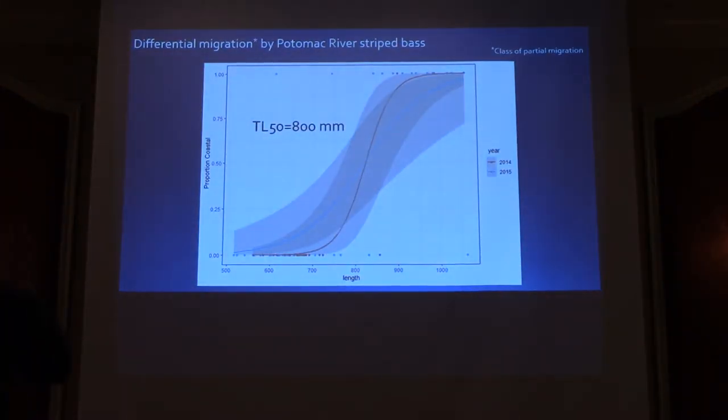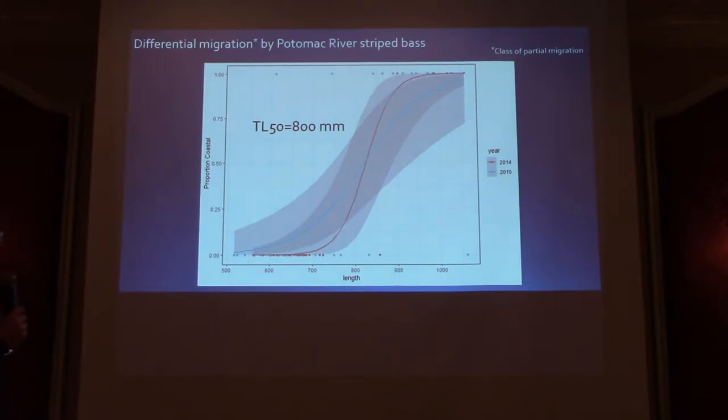If we take that animation of the hundred Potomac striped bass moving in coastal waters, we can simplify it into a figure showing that small fish — less than 80 centimeters total length — tend to reside in the Chesapeake, while larger fish move out into coastal waters. This dynamic has been known for a while; we're refining it with our telemetered striped bass, and it maps well onto work by Bob DeRazio, Cathy Hattal, and Andy Canely on conventionally tagged fish.